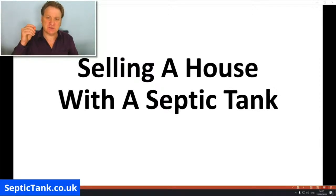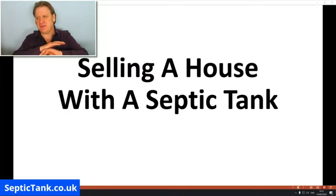The whole reason I've made this video is because it will save you thousands and thousands of pounds. I'm going to show you a really simple way in which you can sell your house with a septic tank without having to cut through any red tape or drop your house price by thousands of pounds.